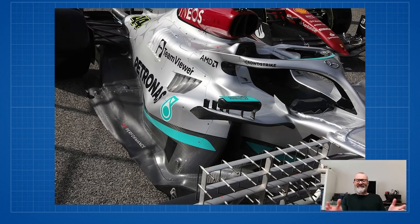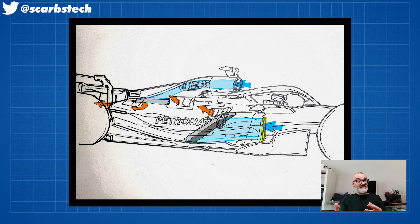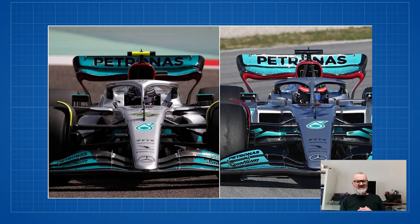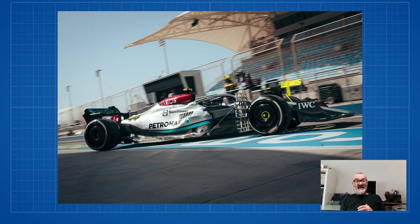This was always the planned Bahrain spec. This isn't a reaction to anything that they've seen. Some people are asking on social media, is it a reaction to what Williams have done on their car? Absolutely not. There's no way they could have developed a complete side pod package in that time. Apparently the radiators were the same ones they ran in Barcelona. All they didn't have in Barcelona was the shape of the side pods and the front of the floor. Barcelona was really a shakedown of the mechanics of the car, of the rolling chassis. Now Bahrain will be the aerodynamic test to see if this side pod is working in the way they're expecting. We think they were keeping it under wraps until they could test it properly.